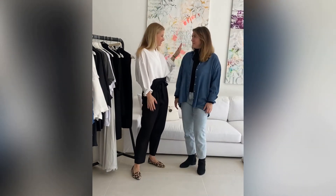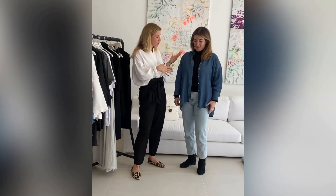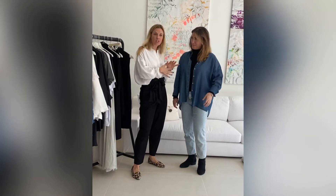Hi everyone, so this is our Tencel denim shirt, made out of 100% Tencel, which is a sustainable option. It is washed with an enzyme wash, which uses slightly less water than the normal wash. I think Layal is wearing a size small, so it's very oversized.